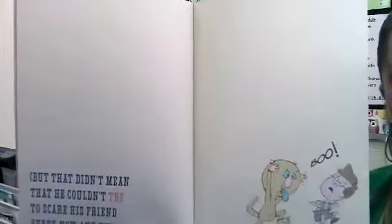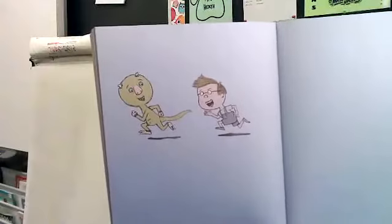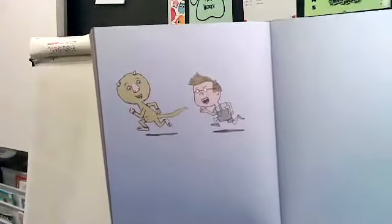So they're friends now, and he's saying, 'Well, I can scare him every once in a while just for fun.' And now Sam is chasing after him — 'Aha! I'm gonna get you, silly monster, trying to scare me!'